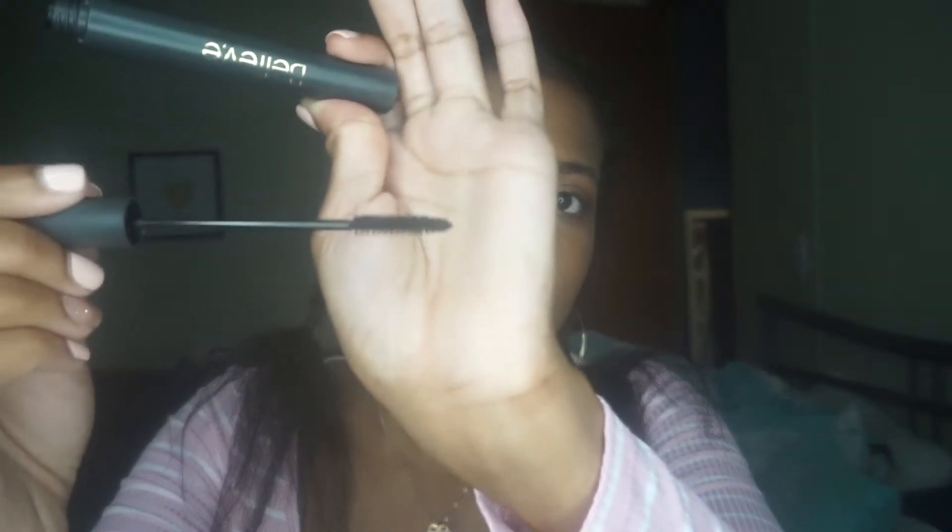The next mascara is by Believe Beauty, a brand that just came out at Dollar General. It's called the High Definition Skinny Mascara, and the wand is amazing — it's so great for getting your lower lashes. It's also perfect if you just want a simple coat of mascara. It was about four dollars, so super affordable. I always mix it with another mascara so I can't speak fully to the staying power, but I love it for what it does.